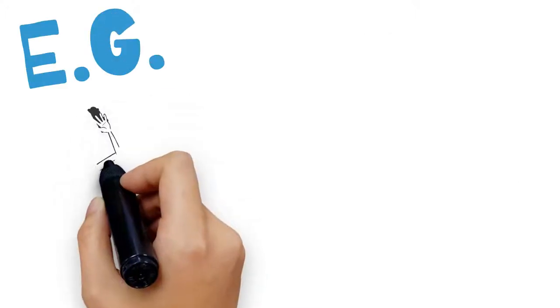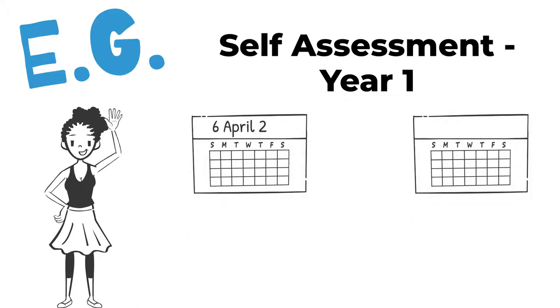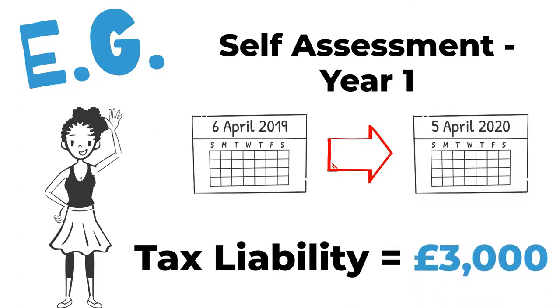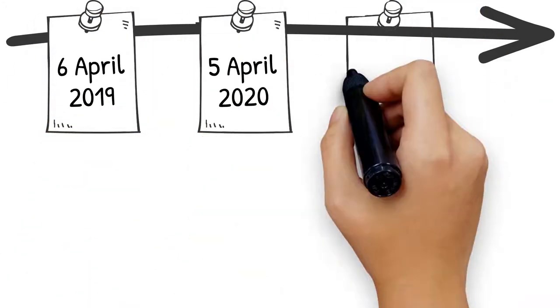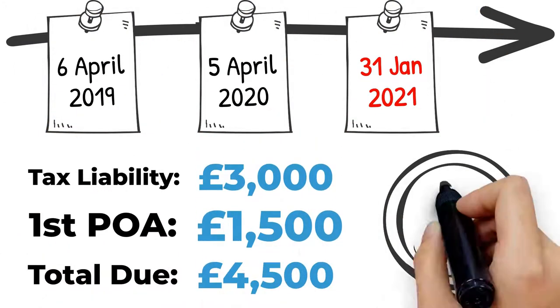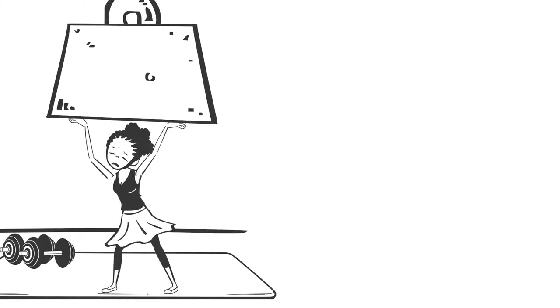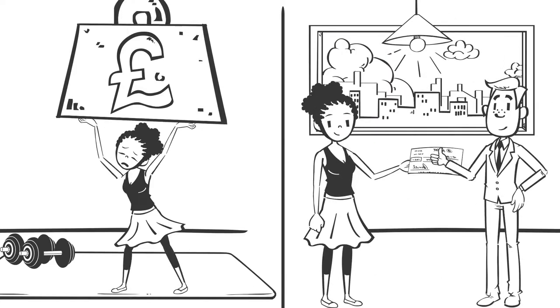Let's take a look at an example. This is Joanna's first year in self-assessment. She has no income taxed at source, and her tax liability for 2019-20 totals £3,000. This is due by midnight on 31st January 2021, along with Joanna's first payment on account. This might make Joanna's first payment seem large, but it should make her future payments much more manageable.